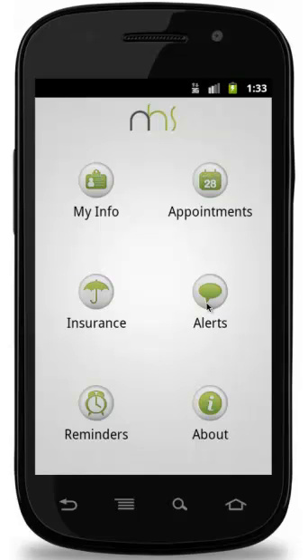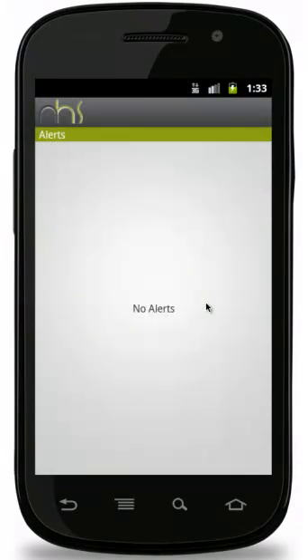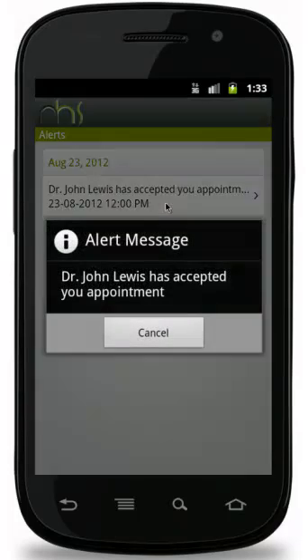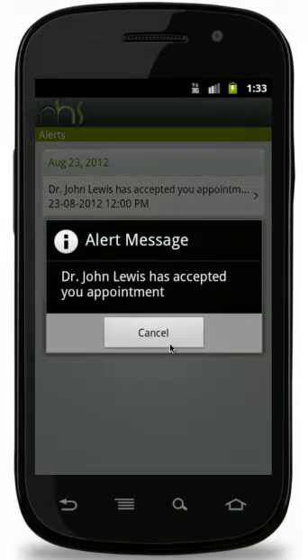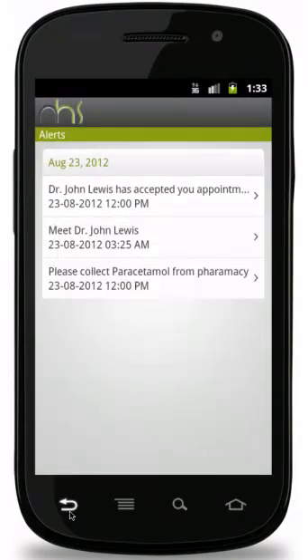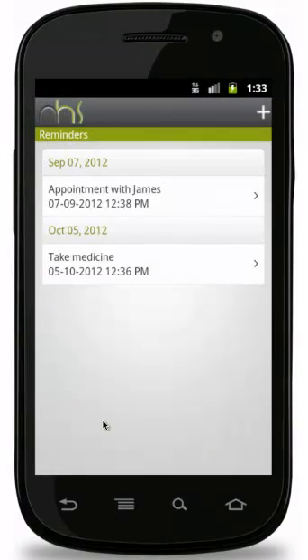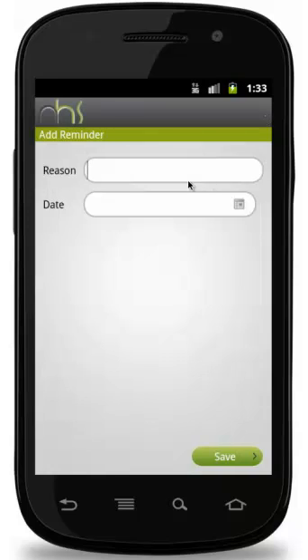Patient gets notified if there are any updates by a doctor. For example, if an appointment is approved by a doctor, the patient gets an alert immediately. Karya's healthcare solution gives the patient the ability to create reminders, like when the patient needs a reminder for his medication.